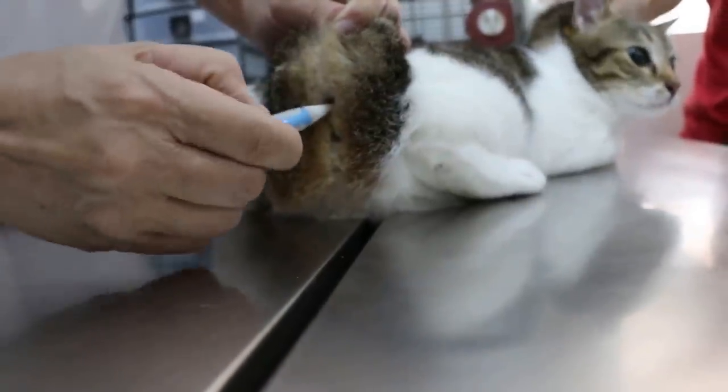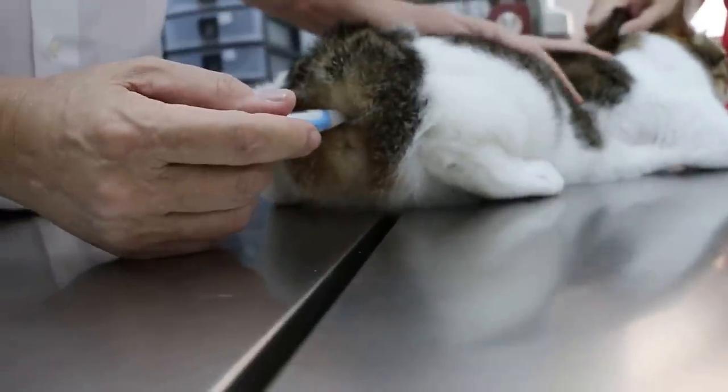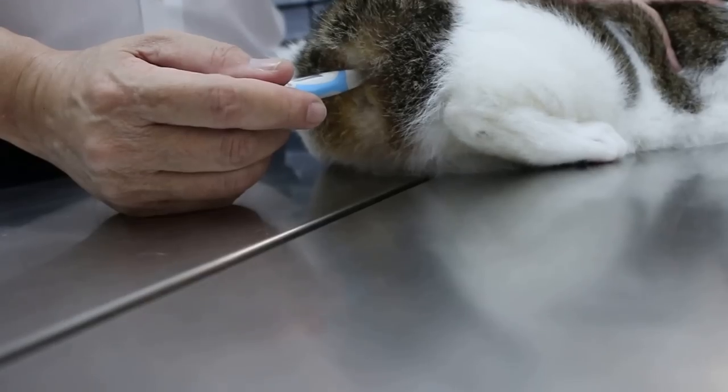So what you're worried about is her teeth — the gums? How long has it been going on? Quite a while. Can she pee and poo normally? Oh yes.